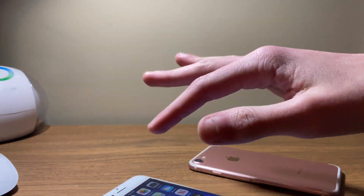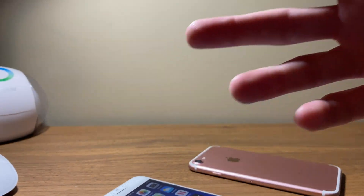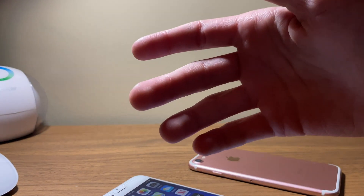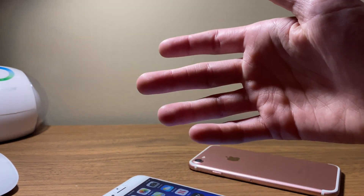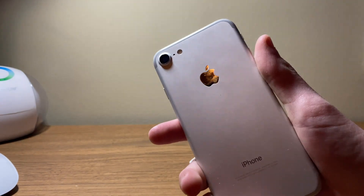Hey guys, icecooltech here back again with another video. Today we're going to be taking a look at how the latest iOS 13 beta release is holding up on one of Apple's older supported iPhones, the iPhone 7.